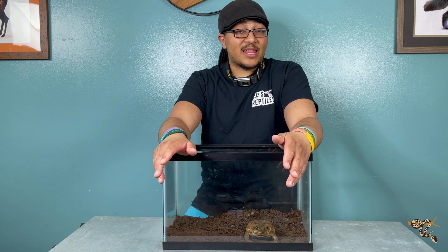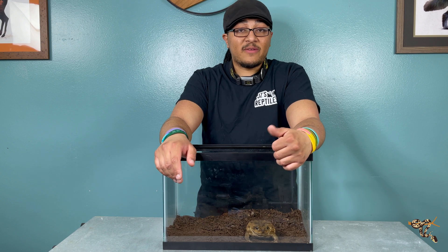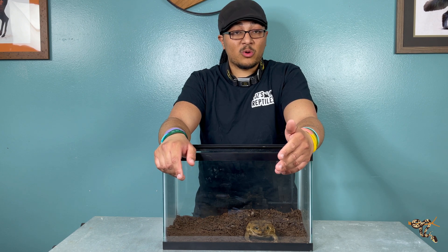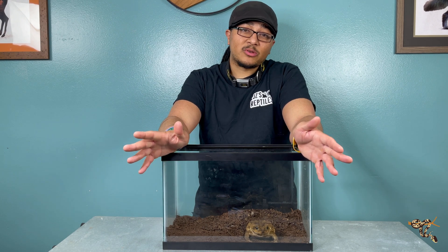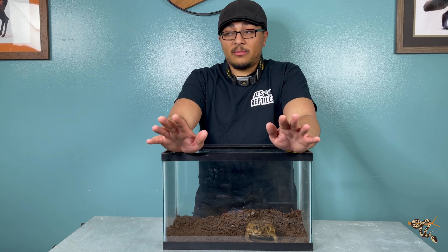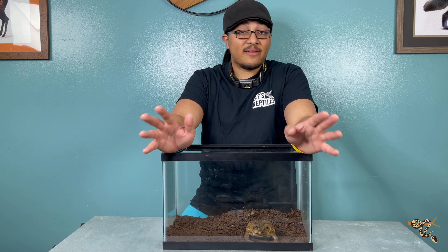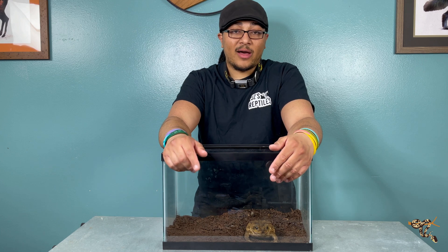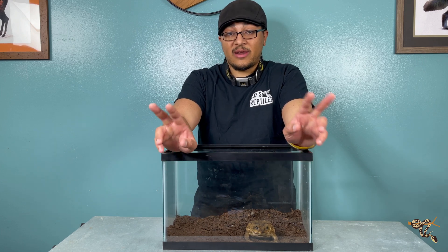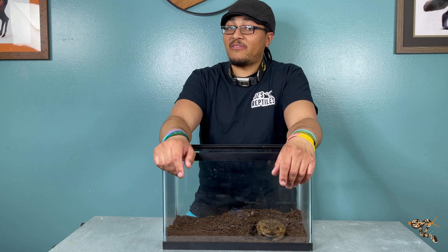When I said we've known about them for a long time, I mean a long time. There have been fossils found from the early to mid Miocene — think saber-toothed tiger era. The fossil toad is entirely indistinguishable from this guy today. So they've been around for a while, and we've known about their pest control abilities for a very long time.